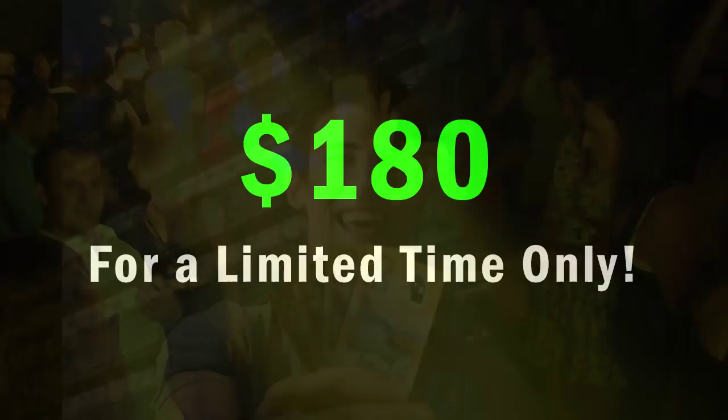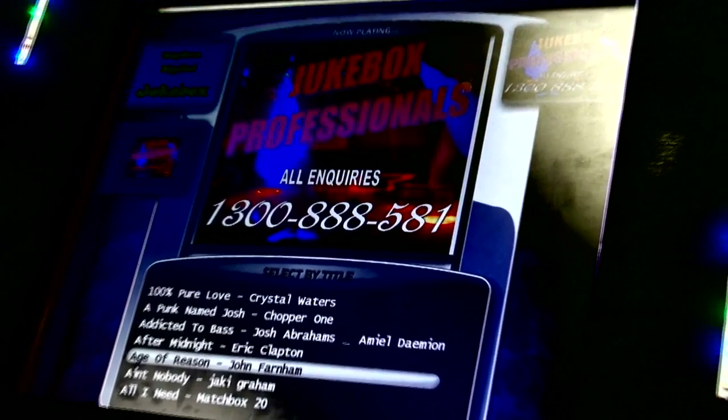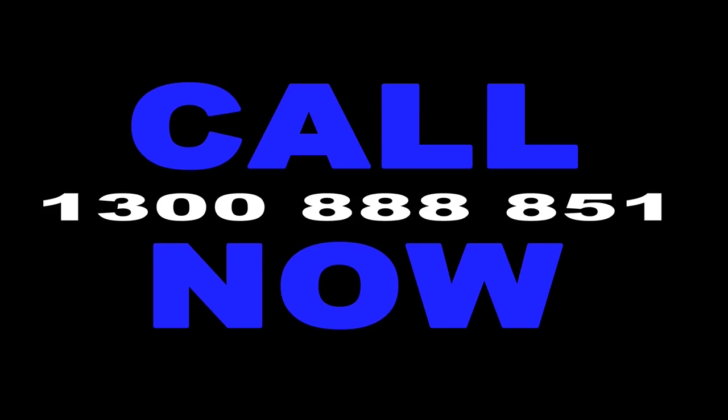Now do you want to know the price? Only... Don't wait. Call now: 1-300-888-581, 24 hours a day, 7 days a week. Or book online.